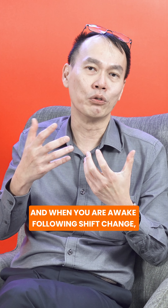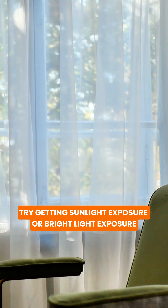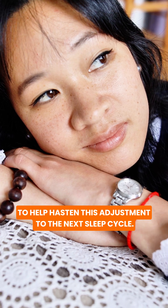And when you are awake following the shift change, try getting sunlight exposure or bright light exposure to help hasten this adjustment to the next sleep cycle.